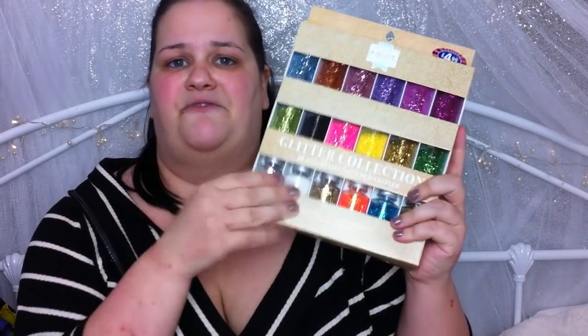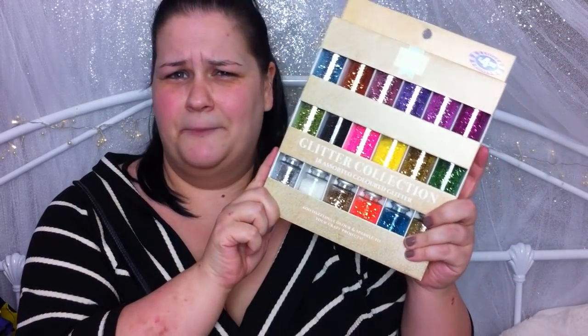Then I got some Crayola Super Tips washable markers — you get 12 in a pack. I've heard these are really, really good for adult colouring, so I picked some up. These were £1.99 or £2.99. Then I picked up some glitter — we all know we can't go without craft glitter. This was £4.99, and that is my bargain of this haul. Because if you go on eBay you'll find them for around £10 to £20. Go to B&M, honey — £4.99, bargain! Really good if you've got kids that are mad on art.